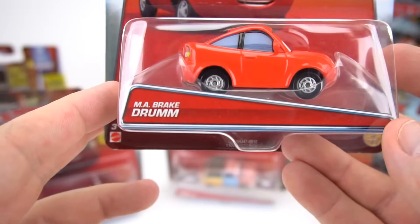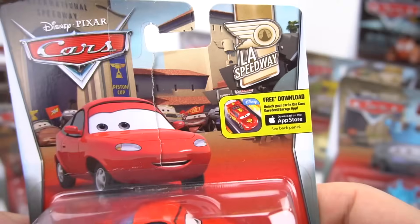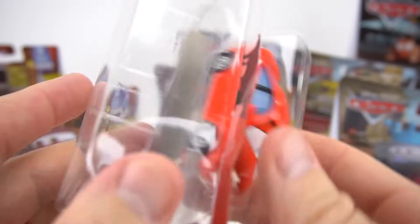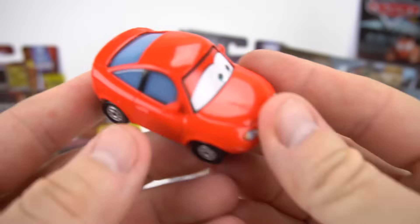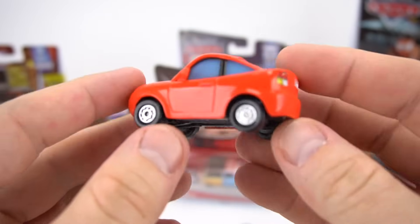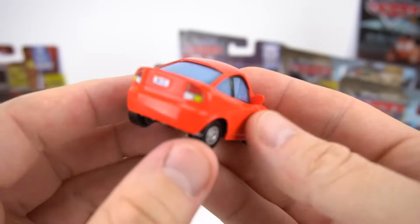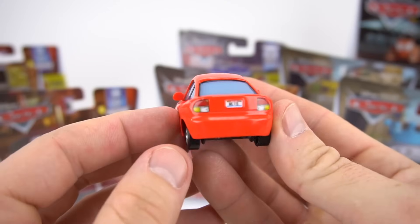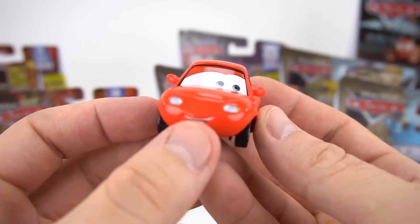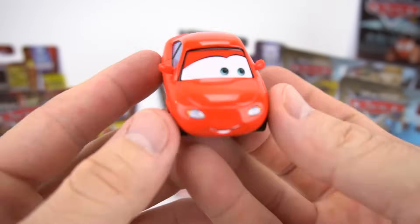From LA Speedway is Ma Brake Drum, number five out of eleven. Let's open him up. Here is Ma Brake Drum — a little short car with tiny wheels. You can kind of see up inside his body through the window. The license plate says ML 115. He's got a nice little smile, ready to watch the Piston Cup at the LA Speedway.